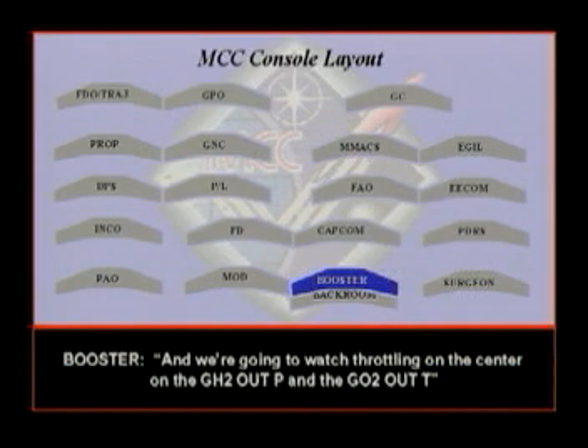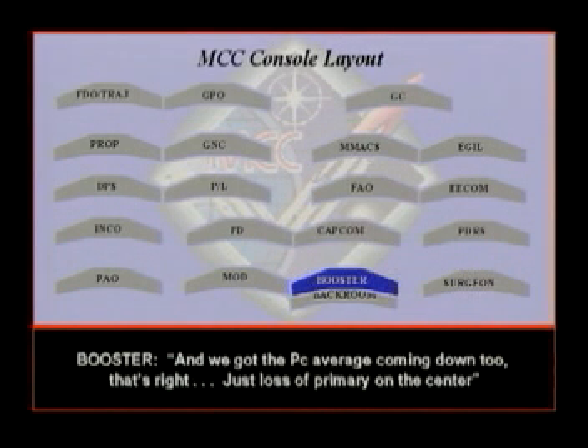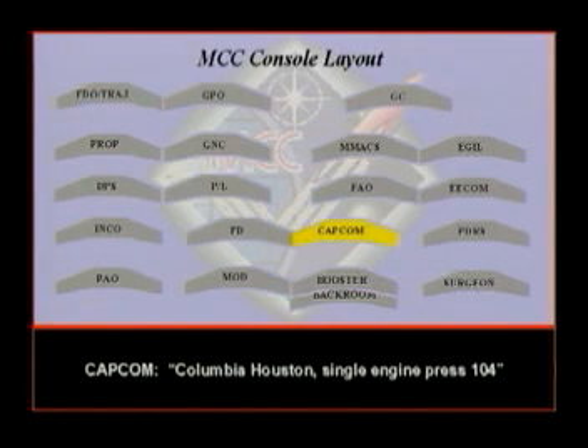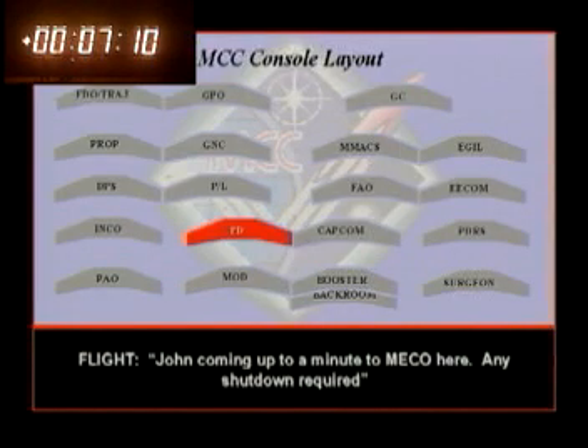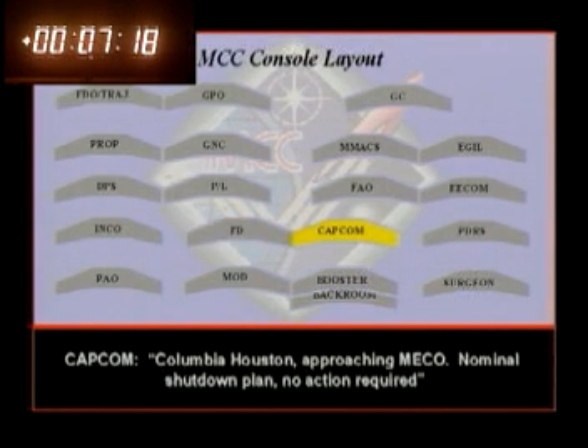We're going to watch swaddling on the center on the GH2 OUTP and GO2 OUTP. I concur. The PC average is coming down. Just lost primary on the center. Booster, flight — go. Single engine press 104. Columbia, Houston, single engine press 104. Coming up on a minute to MECO. Any shutdown required? Negative. No shutdowns required. We'll watch swaddling on the center with the secondary data. Approaching MECO. Nominal shutdown plan, no action required.